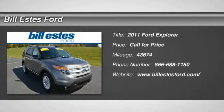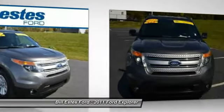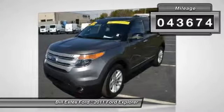The 2011 Ford Explorer. You've got a lot of capabilities to call on in a Ford Explorer — don't underestimate your choices. This vehicle has less than 45,000 miles.